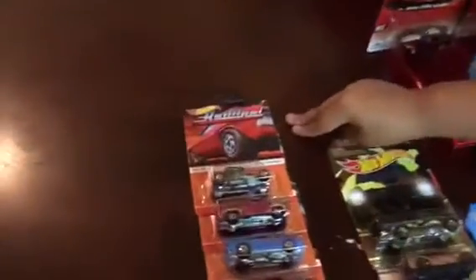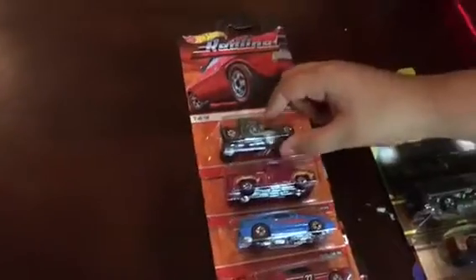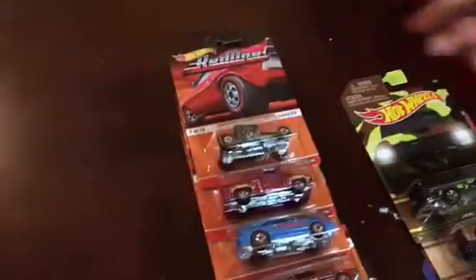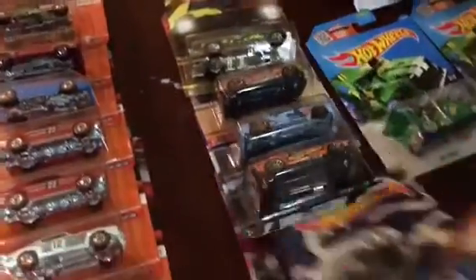We got the second set of the red line. I really like this bum shaker — it's the matte green. We also picked up a set of the new camo line, and I like this tail dragger.